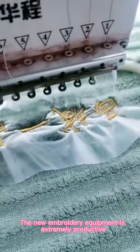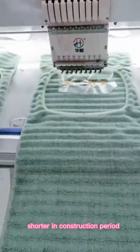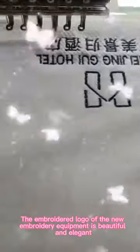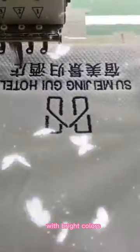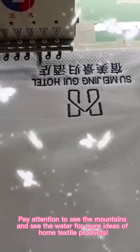The new embroidery equipment is extremely productive, faster in production, shorter in construction period, and faster in delivery. The embroidered logo of the new embroidery equipment features bright colors, which meets the needs of guests from all over.